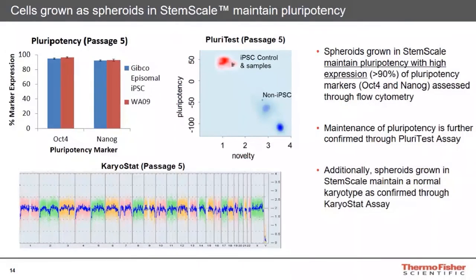Slide 14 looks at the quality of PSCs expanded as spheroids in StemScale media. Looking at our GIBCO IPSC line and an NH9 line, we see good maintenance of pluripotency in continuous suspension culture out to passage five. Using the PluriTest assay, we see good expression of genes defining a pluripotent state. Good expression of OCT4 and NANOG is observed. Looking karyotypically using our array-based KaryoStat assay, we see no detectable genetic abnormalities in the expanded cells out to five passages.